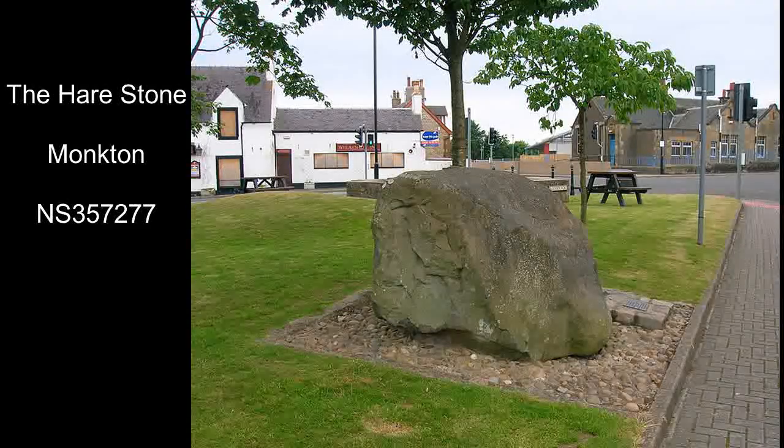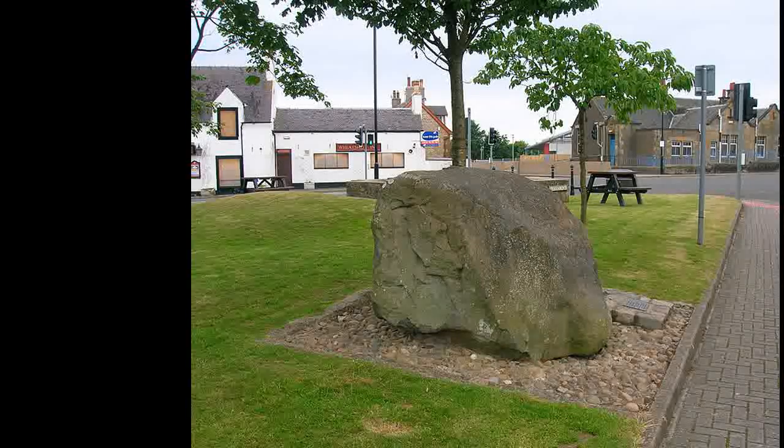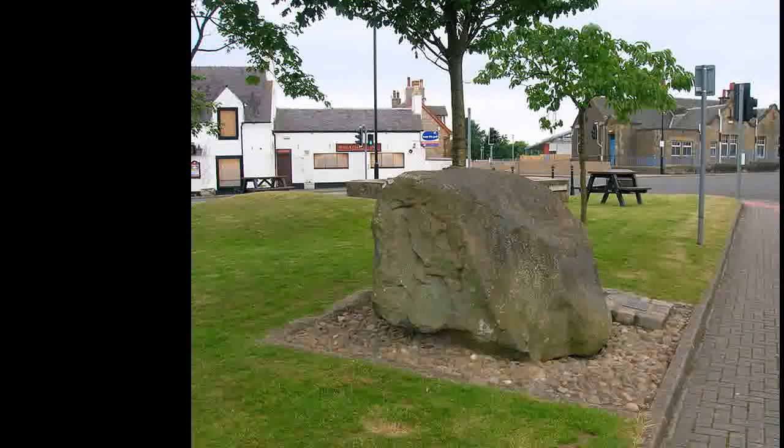Moncton's Hair Stone is a glacial erratic that was moved here from a nearby field. There are several stories of witchcraft and evil spirits associated with it.